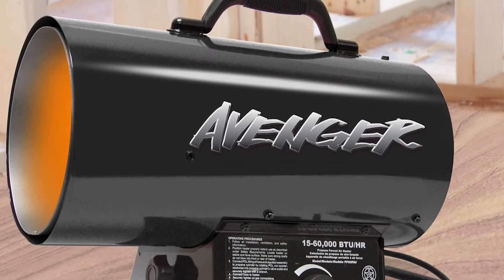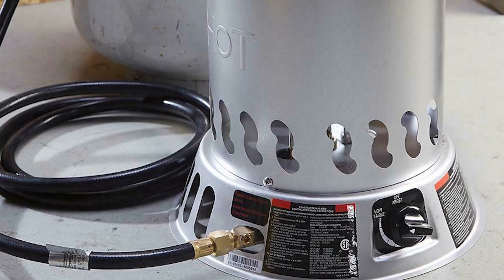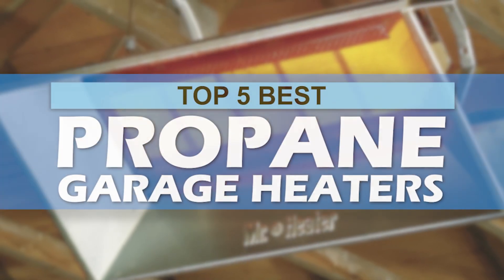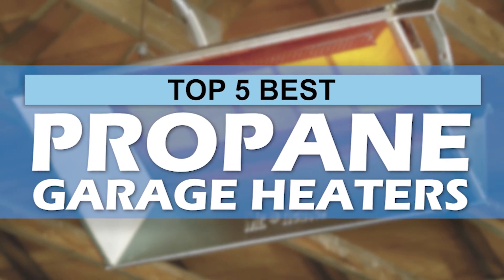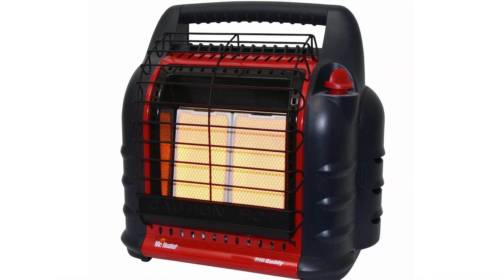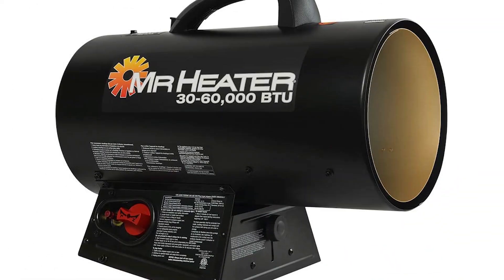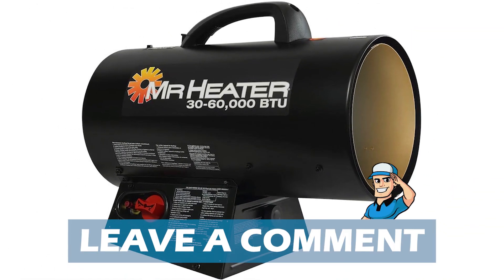There are a number of options on the market which makes it difficult to choose the best one. In this video, we compiled the list of the top 5 best propane garage heaters on the market today. Be sure to watch till the end for our best recommendation. If you want more information or updated pricing on the products mentioned here, check out the links in the description below. If you have another product you'd like us to review, let us know by leaving a comment.